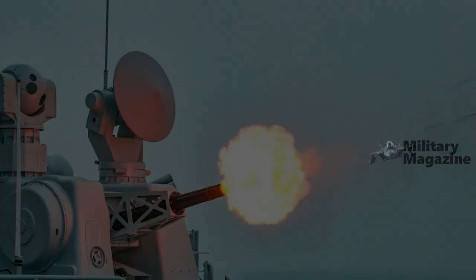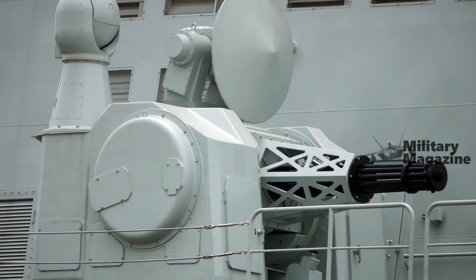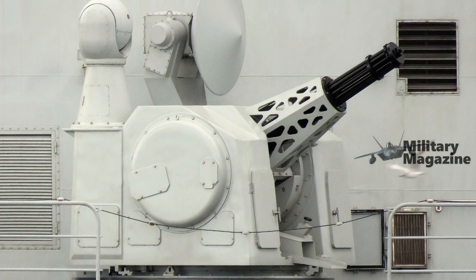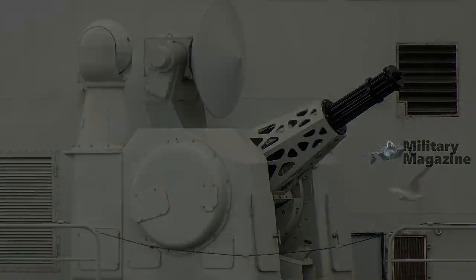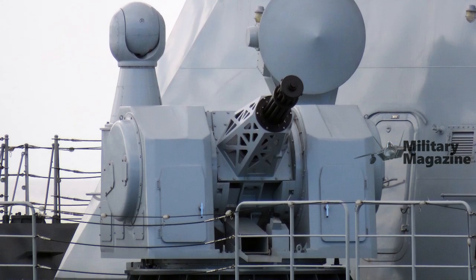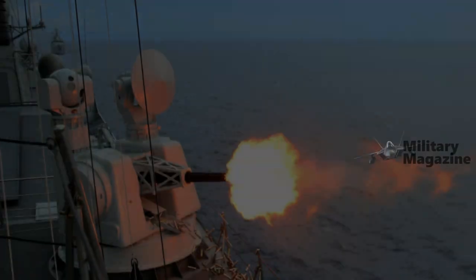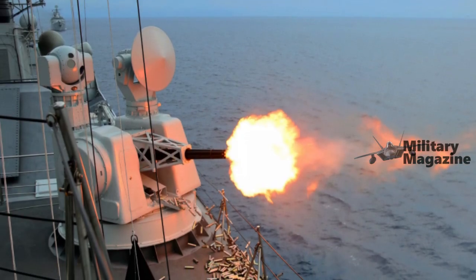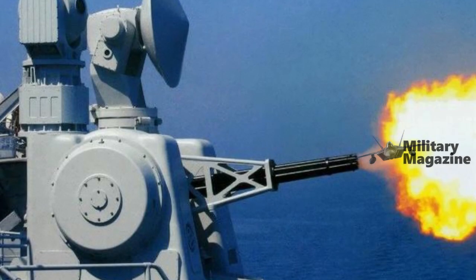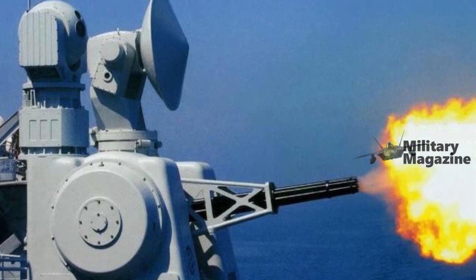What China considers to be the second generation of CIWS is the Type 730, H/PJ-12. While close in appearance to the Thales Goalkeeper CIWS, the Type 730 is actually reported to be based on the French Samos design, which was tested but not selected by the French Navy. China ended up acquiring the prototype.